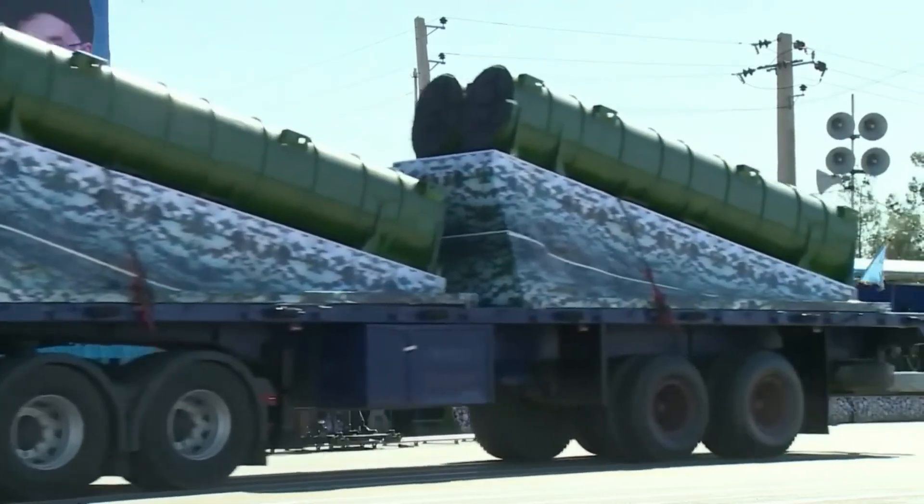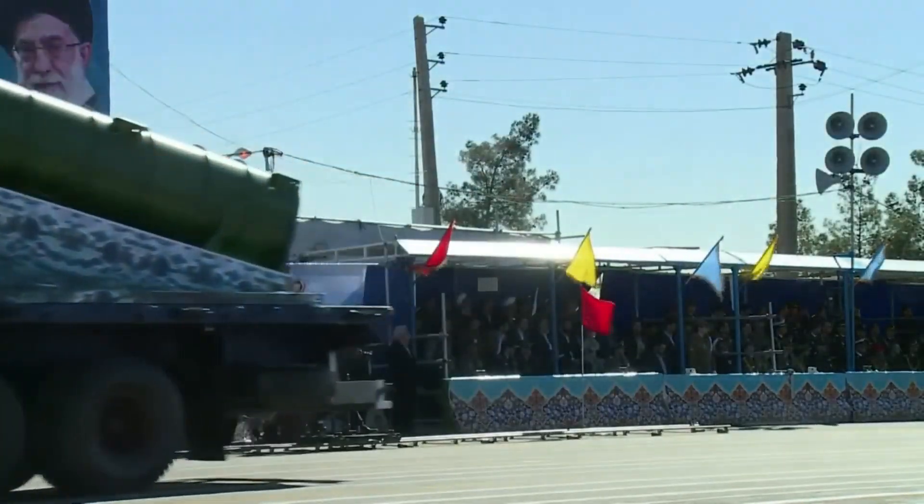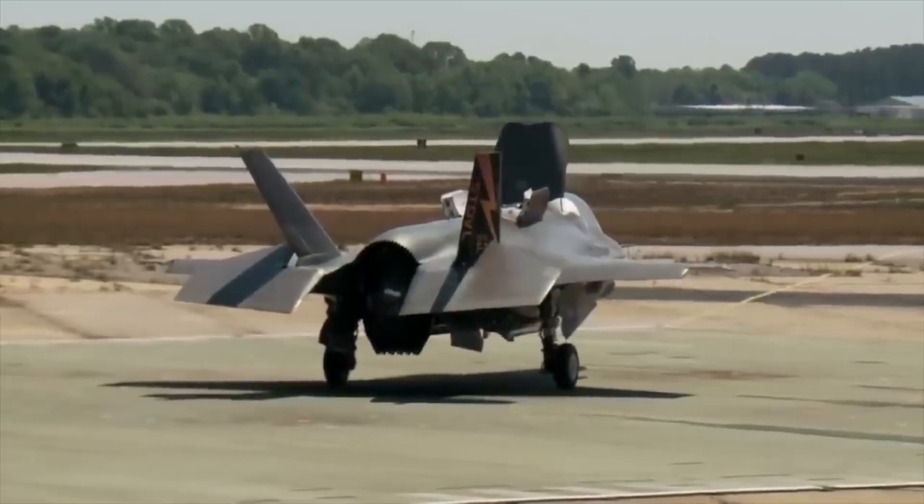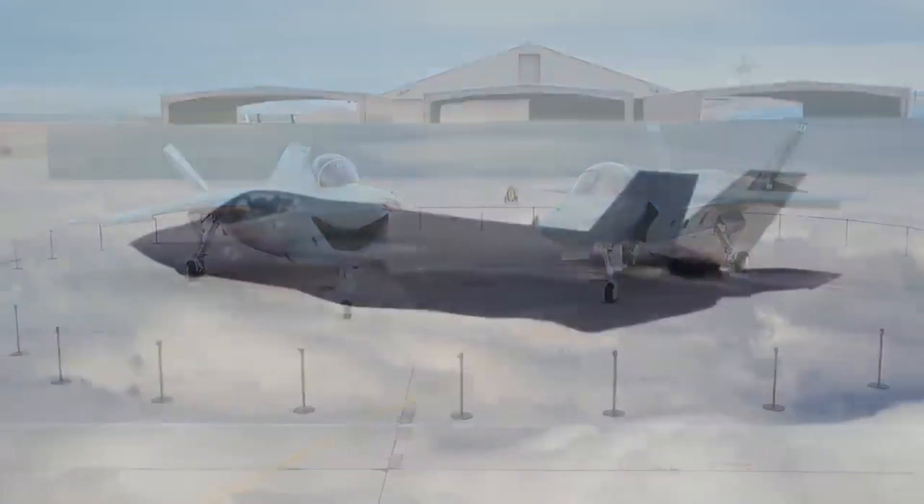Russia's S-300 systems deployed around Tehran. Iranian air defenses specifically configured for Middle Eastern threats. Israel needed their F-35s optimized for enemies America doesn't directly face.